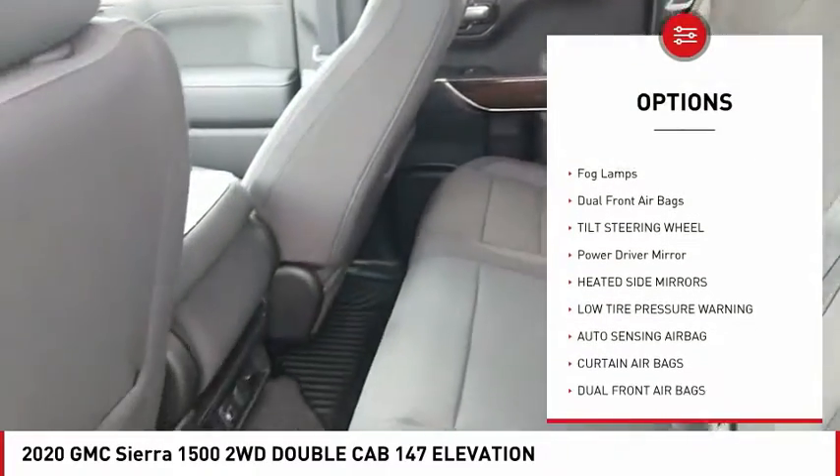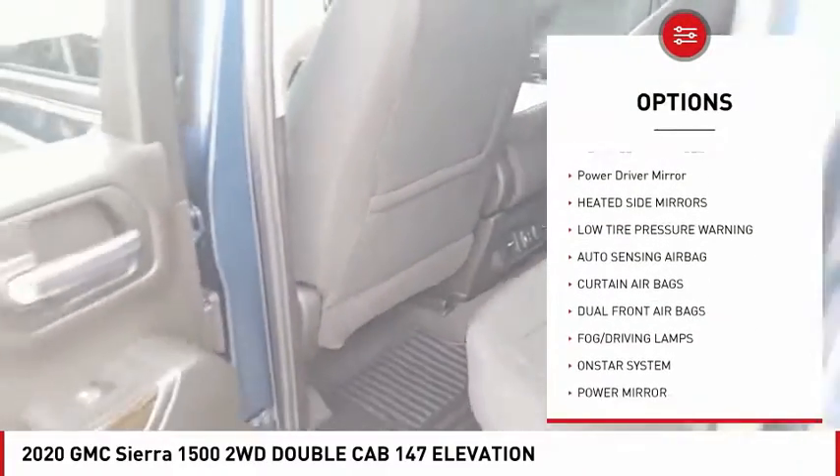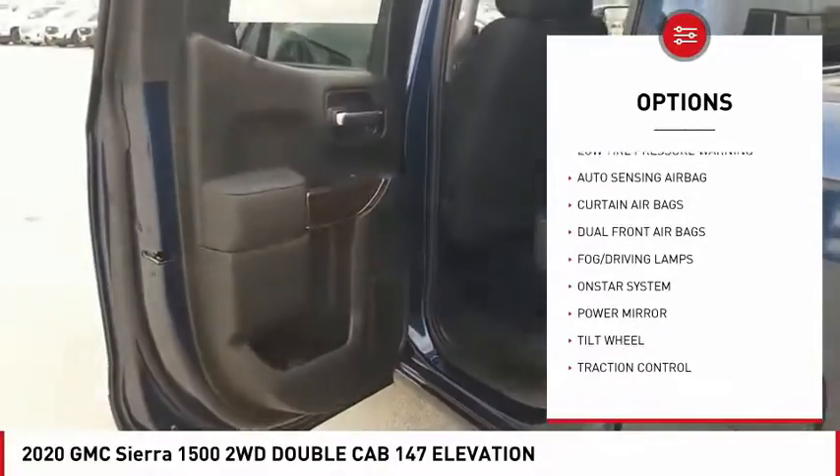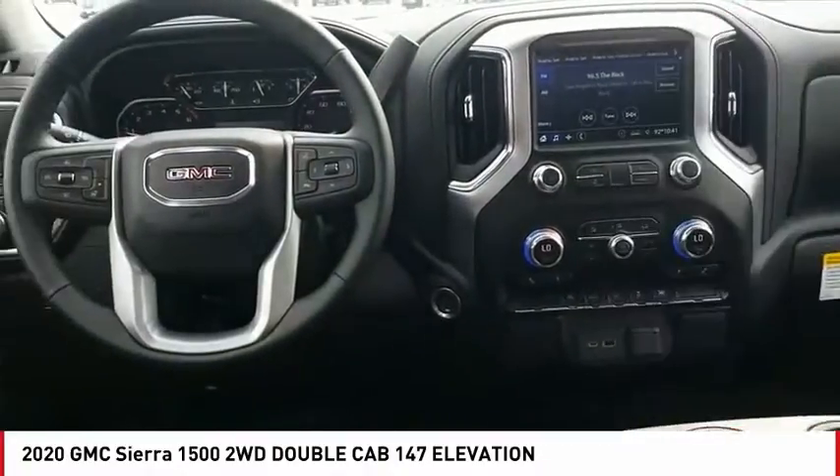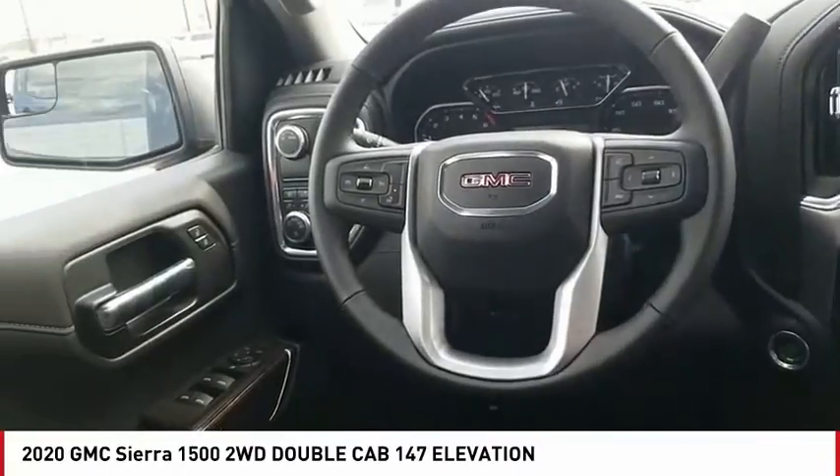Traction control, OnStar one-year safe and sound service, fog lamps, dual front airbags, tilt steering wheel, power driver mirror, heated side mirrors, low tire pressure warning.